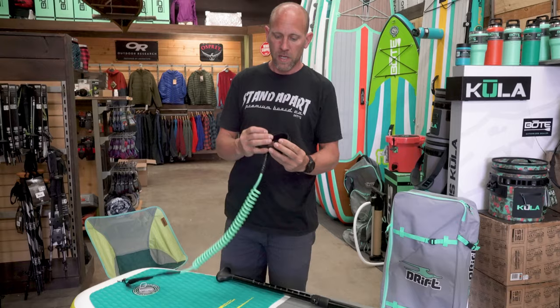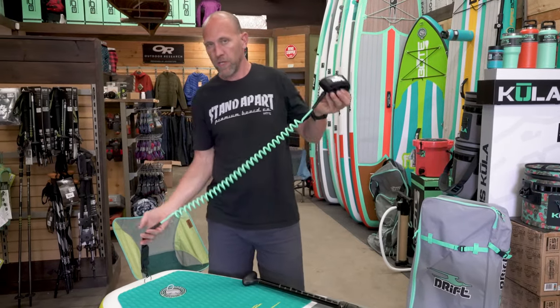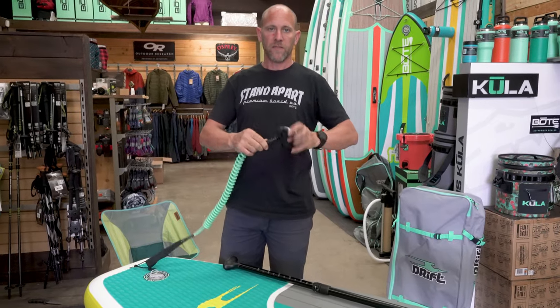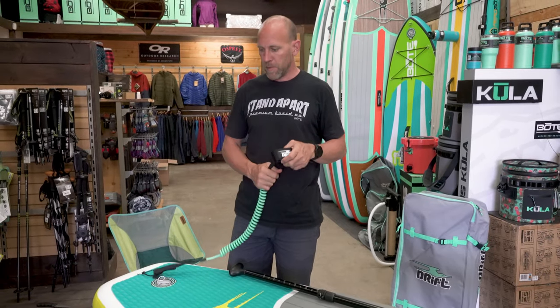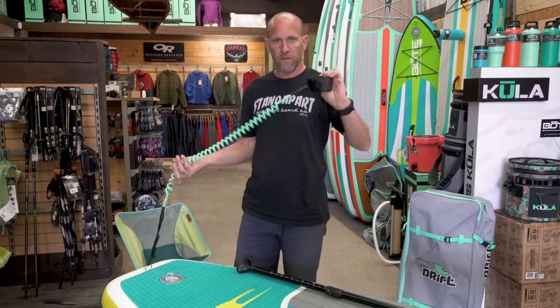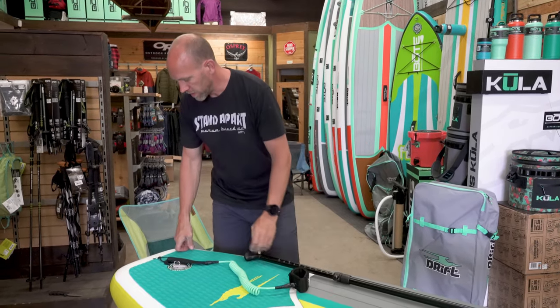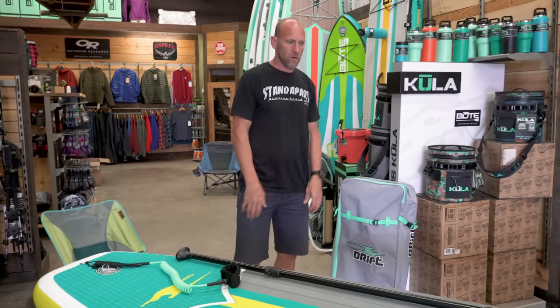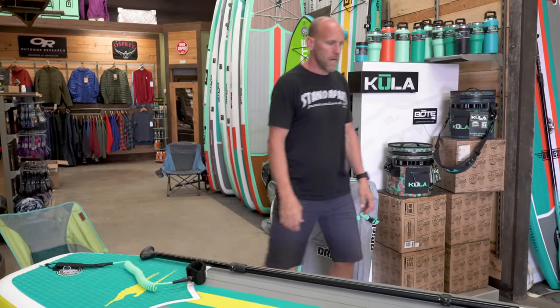Every board includes a coil leash — a really nice high quality coil leash. We advise all our customers to use a coil; it has a spindle so it doesn't get all bound up and it's not a slack line. It's essentially a fifty dollar leash included with it, and better to have the leash on than just a life vest if you're looking for safety.